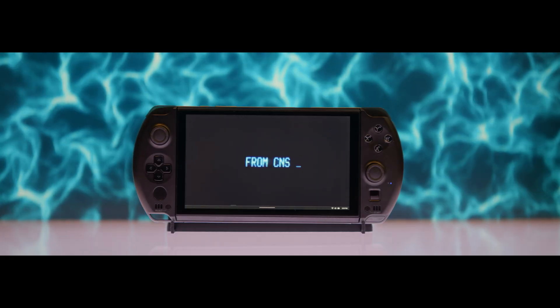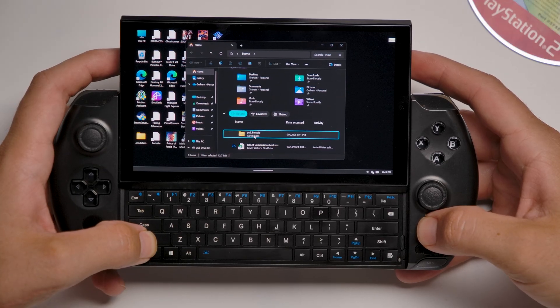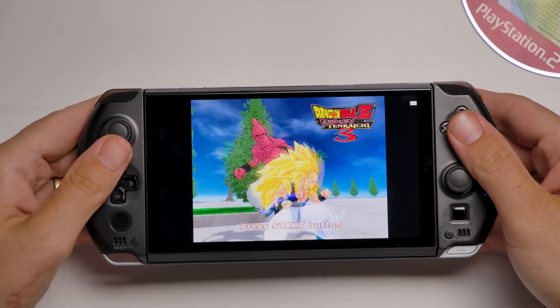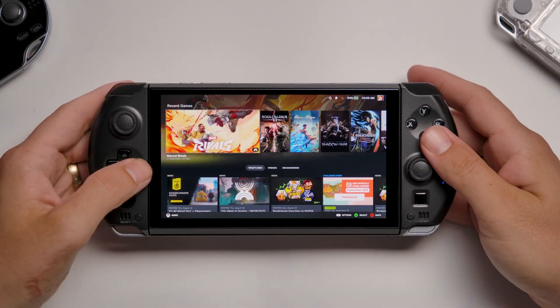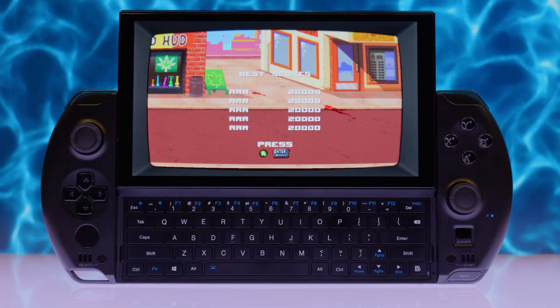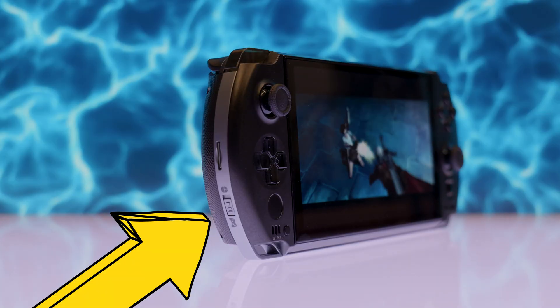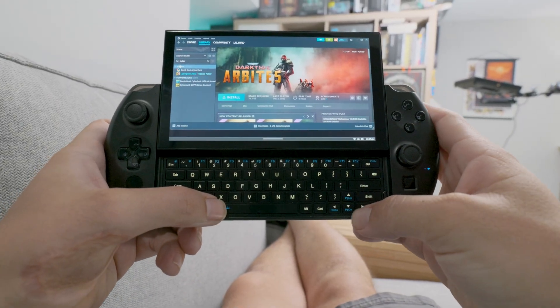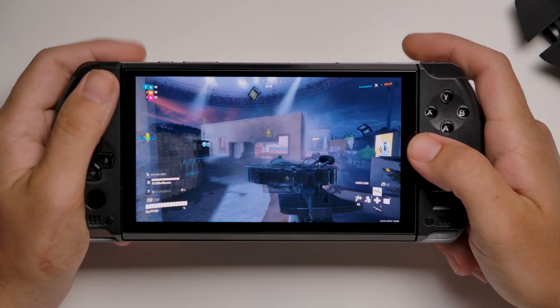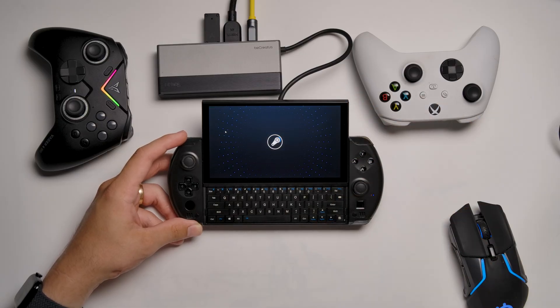How is the software? It runs Windows 11, so everything works — Steam, Epic, Game Pass, and even emulators. You can even dual-boot SteamOS. On this 6-inch screen, Windows can be a bit fiddly without a mouse or keyboard attached, though there's a built-in option plus a little switch on the left side that toggles between mouse and controller mode. SteamOS big picture mode is the way to play, and a button on the right side is mapped to launch it when Steam is open. They've done a good job making Windows as usable as possible on such a small device.